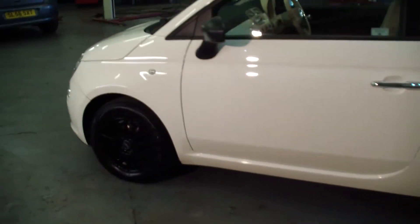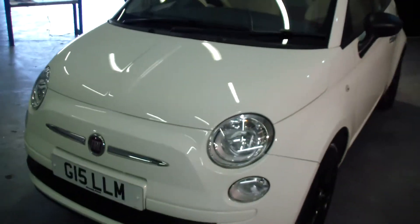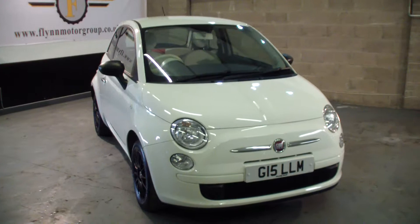In addition to the service history, this vehicle will come with one full year's MOT, one full RAC inspection, and three months RAC warranty — all included in the price.